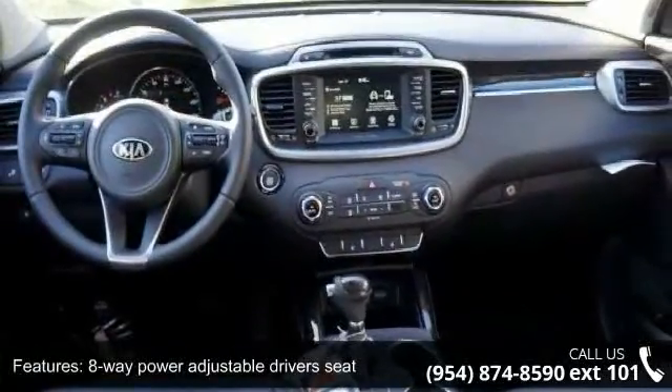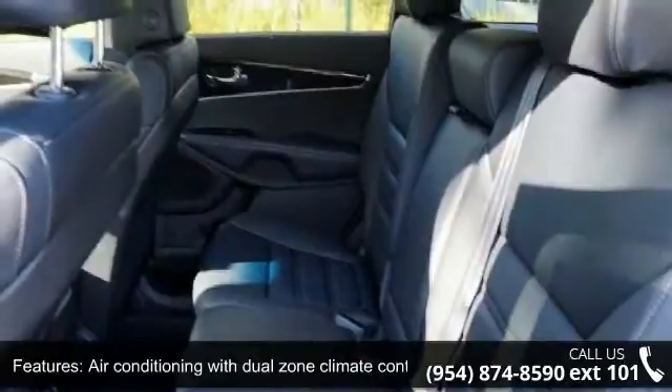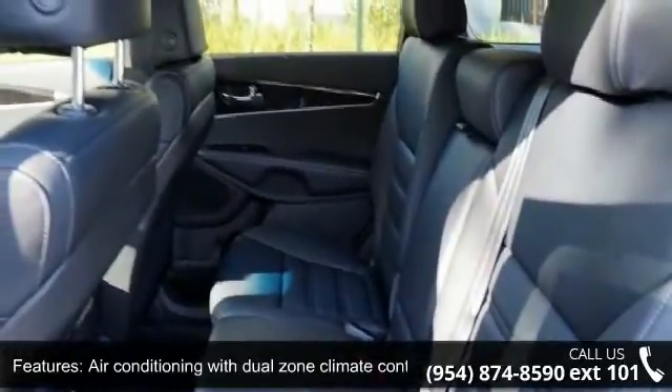Audio controls on steering wheel, automatic transmission, Bluetooth, clock, in-radio display and dust sensing headlights.